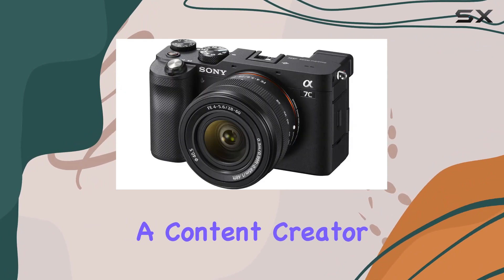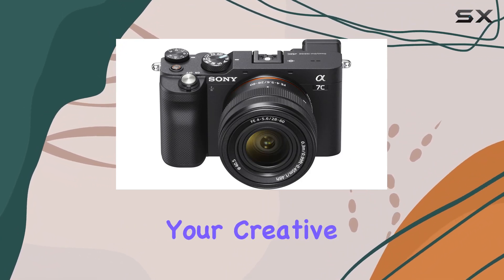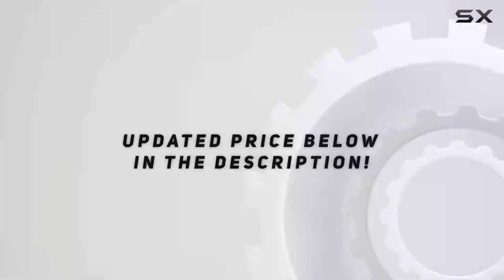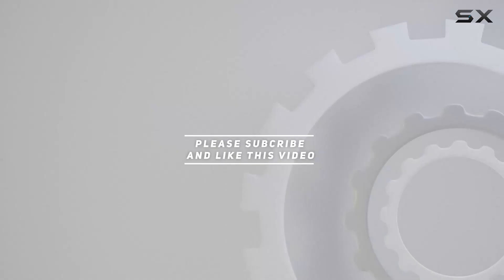Whether you're a content creator, vlogger, or a seasoned photographer, this camera proves that size doesn't have to limit your creative potential. Check out the video description for updated price, and thank you for watching this video.